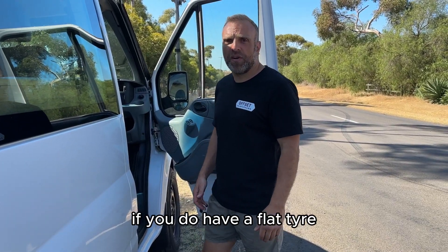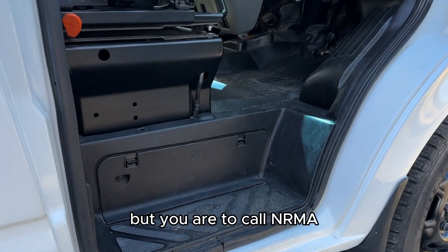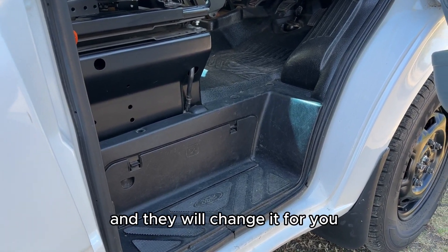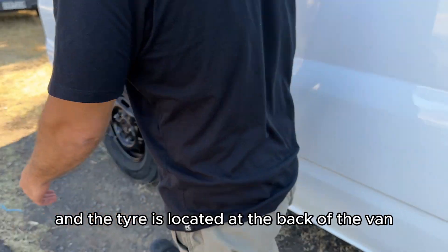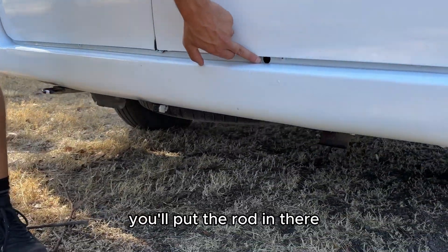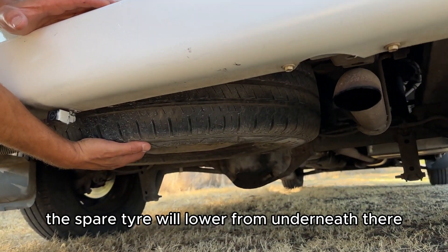If you have a flat tire, there is a jack located there, but you are to call NRMA Roadside Assist for this campervan — they will change it for you, so please do not change it yourself. The spare tire is located at the back of the van. Put the rod in there, turn it around, and the spare tyre will lower from underneath.